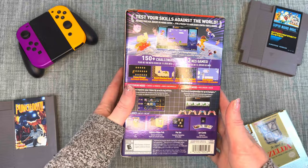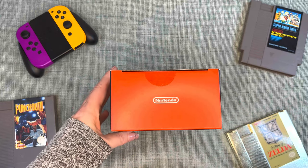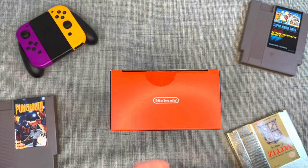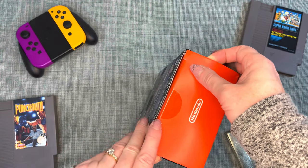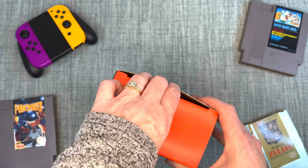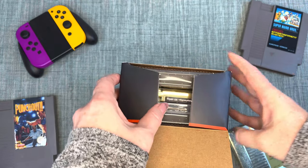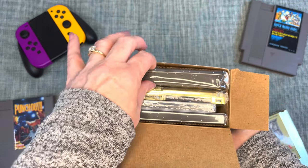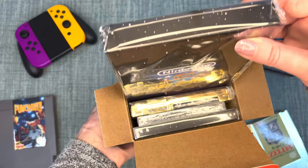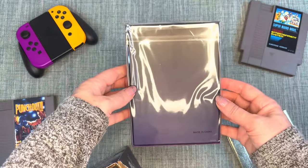Of course we had to get Nintendo World Championships NES Edition while we were there — let's unbox it! It has 150-plus challenges across 13 NES games. I didn't do a lot of research on this before buying it, so I knew it comes with a cartridge but that's about it. I'm excited to see what else is in the box — it's pretty heavy. Very cool packaging; I think they did a good job on this one.